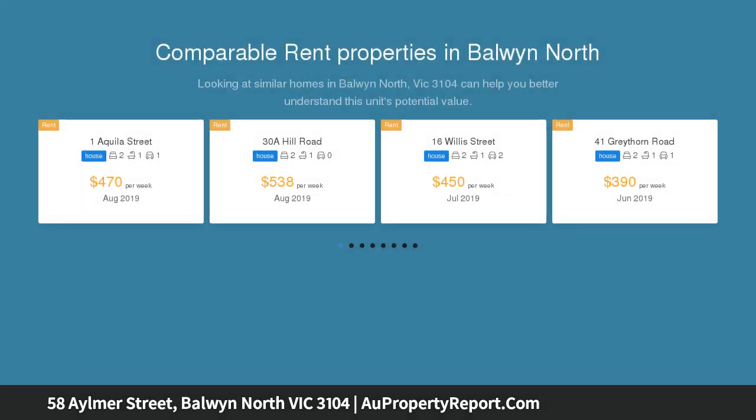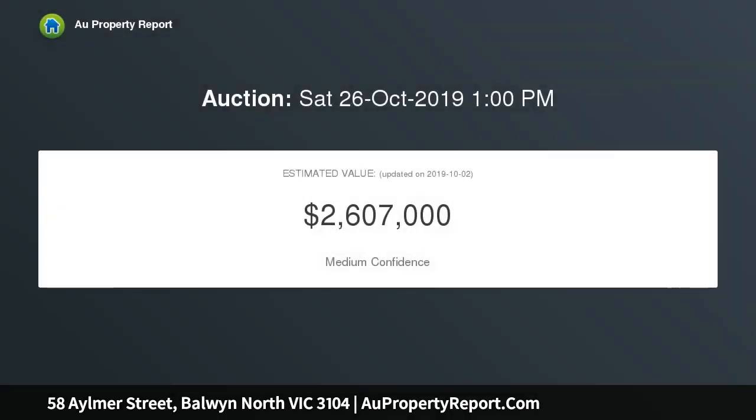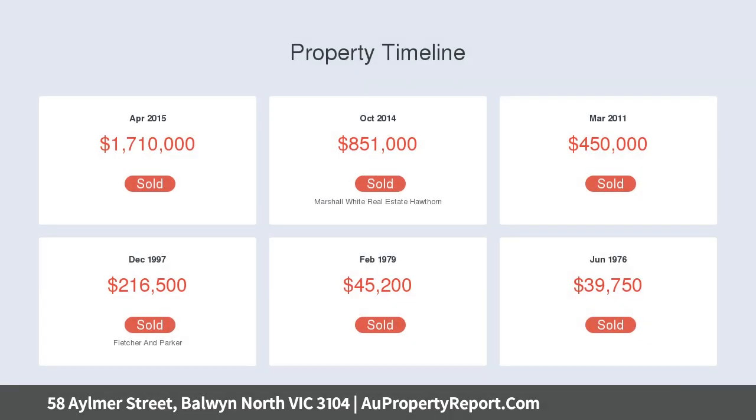This neatly presented brick veneer home is offered for sale with plans and permit to rebuild with a brand new luxury residence of 5 bedrooms, 4 bathrooms, 3 living areas, a deck and pool, on a generous block of approximately 624 square meters.